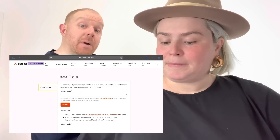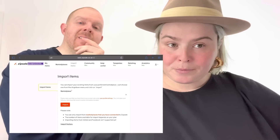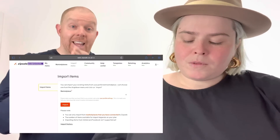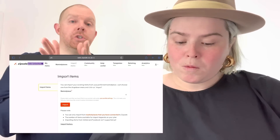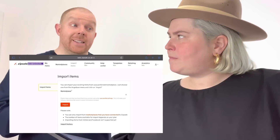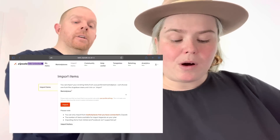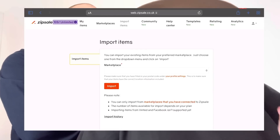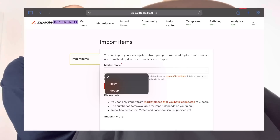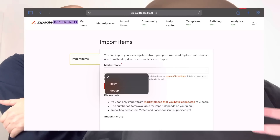This was actually a question asked at the Summit, directed at Maria, one of the founders of ZipSale. Someone asked: would it be better to do a fresh listing in ZipSale and push across all platforms, or list in eBay first and use that as the base? Maria said to do it in eBay first, because that's how the workflow is designed. You can also import from Depop if that's your primary platform — for example if you're a streetwear seller — but I import from eBay.